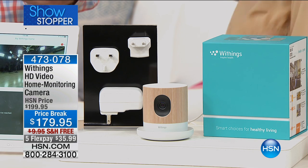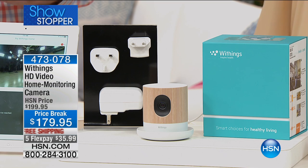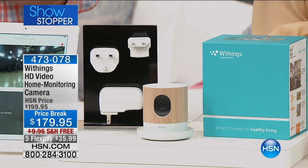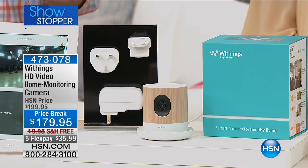...full high-definition camera. You are getting the HD camera, the table stand, the AC adapter, a prong adapter for U.S., U.K., and Europe if you happen to travel with it. You're going to be good to go. You're going to get a one-year warranty with it as well.